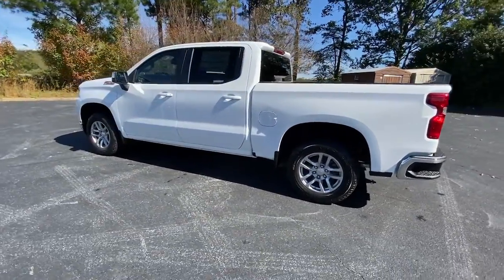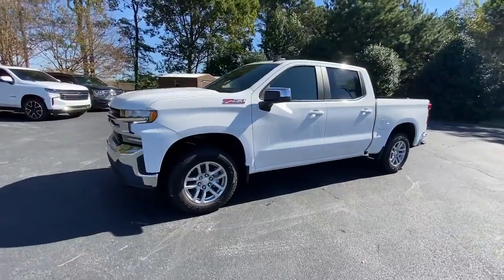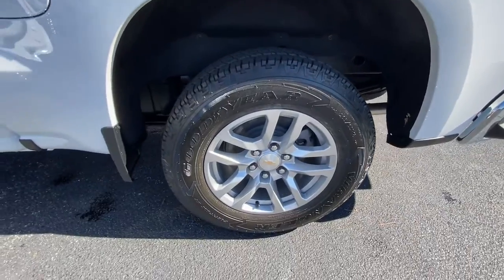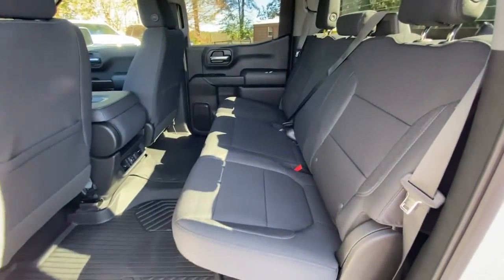These are just some of the great options this vehicle comes with: keyless entry, backup camera, remote engine start, satellite radio, four-wheel drive, keyless start, heated mirrors, power driver seat, heated front seat, and rear A.C.